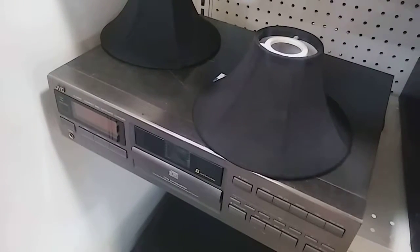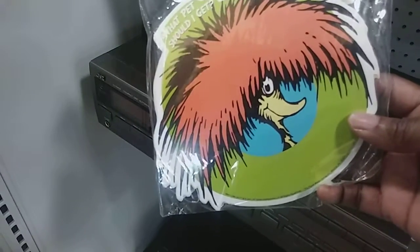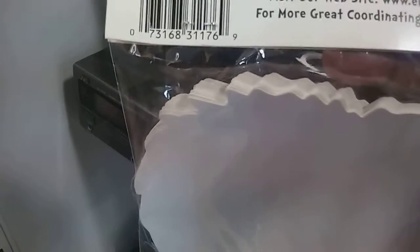I need to get a lot of these cutouts — these are Dr. Seuss paper cutouts, $0.59. And what do you do with this? It says: look for other coordinating products, banner stickers, decor. As a kid, this would really be great.